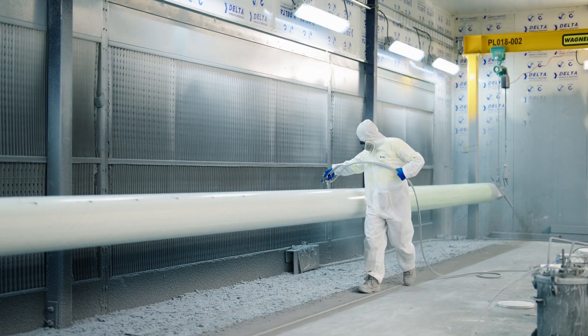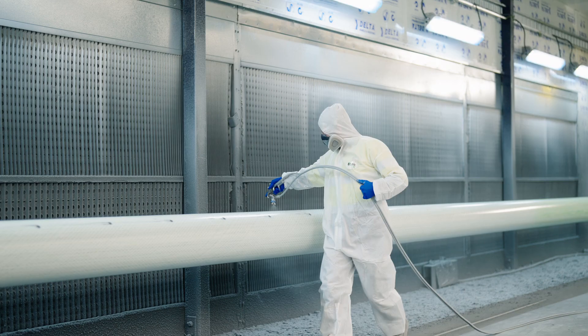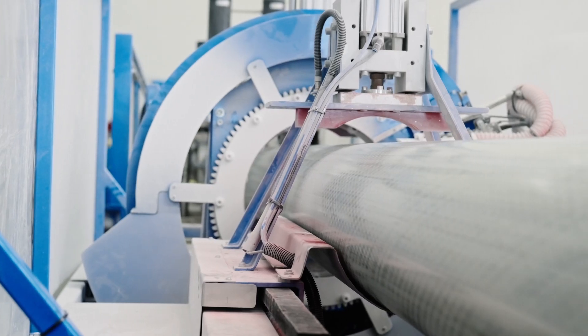FRP utility poles are extremely durable with an expected 80-year design life. Additionally, Wagner's utility poles are inert, which means they will not react chemically to their surroundings, making them resistant to rot, rust and corrosion caused by moisture, chemicals and UV irradiation.